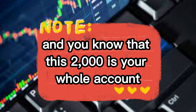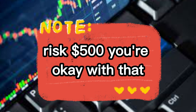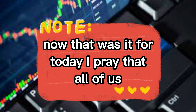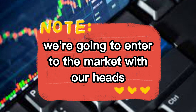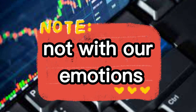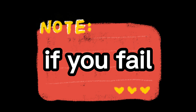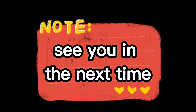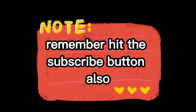You don't want to enter a trade with a lot of emotions. You want to make five thousand dollars but you're risking two thousand — and that two thousand is your whole account. Instead, risk five hundred dollars that you're okay with losing. I always tell people: always risk two percent of your account. Enter the market with your head, not with your heart, not with your emotions. If you fail, go back to the drawing board, look at where you went wrong, then go back and do it. Remember to hit the subscribe button!